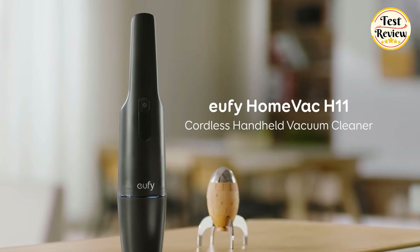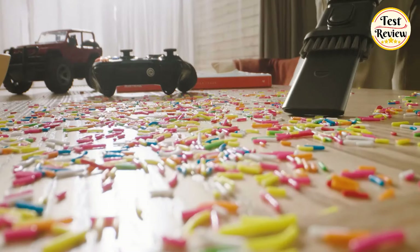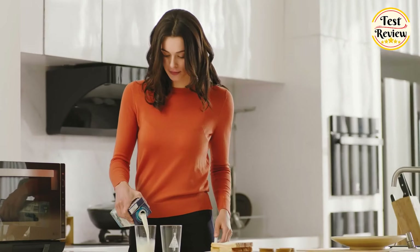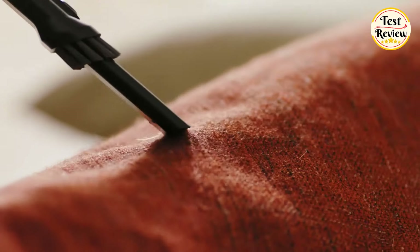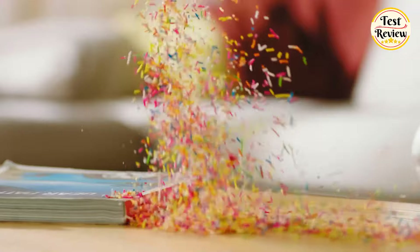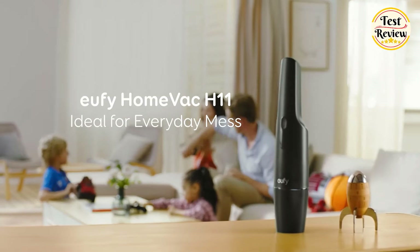Number 3: UFY Home Vac H11 Handheld Vacuum Cleaner. Weighing just 1.2 pounds and compact in size, it's as portable as a wine bottle, allowing you to clean with ease and store it effortlessly. Experience powerful suction with 5,500 Pascal of dust-devouring power, ensuring that every speck of dirt and debris is sucked up in seconds, leaving your space spotless. Reach every nook and cranny with a 2-in-1 crevice tool, perfect for accessing hard-to-reach areas such as sofa crevices or under low-lying furniture. With micro-USB connectivity, charging is convenient and hassle-free — simply use any USB charger in your home to recharge the vacuum whenever needed.